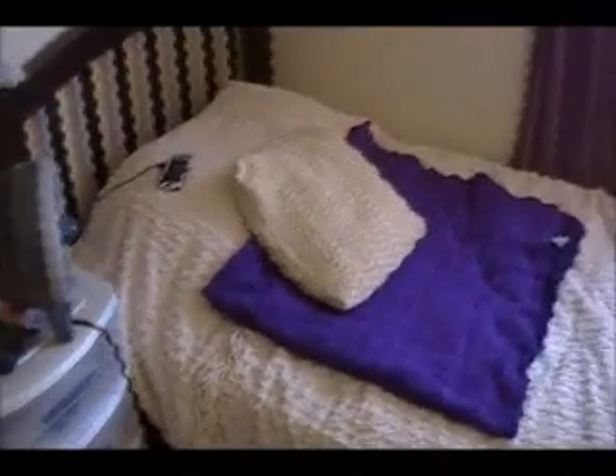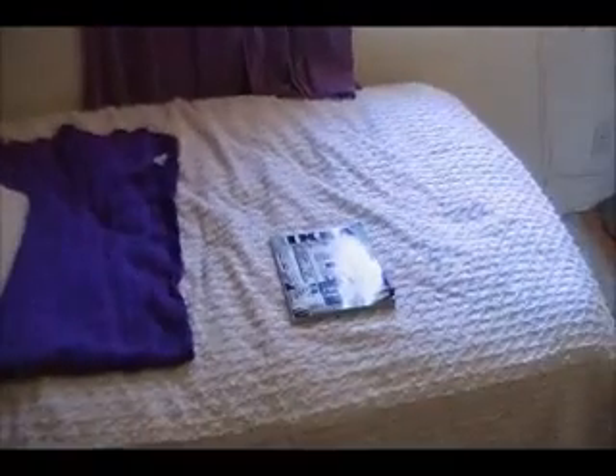Underneath my bed there's a bag that I keep all my makeup stuff in that I don't use personally, and then my bed. There's also an Ikea catalog that I got, puppy toys, my TV, and I'm rereading Breaking Dawn.